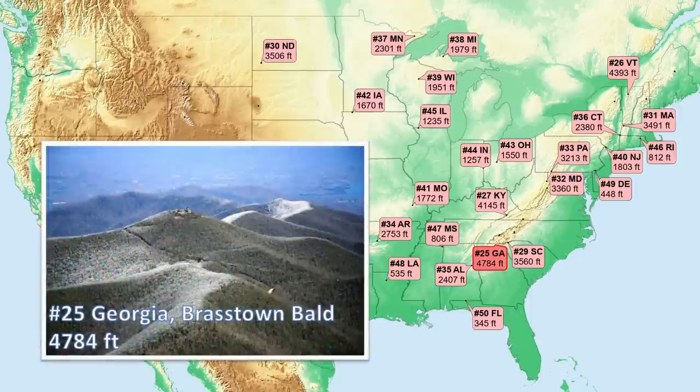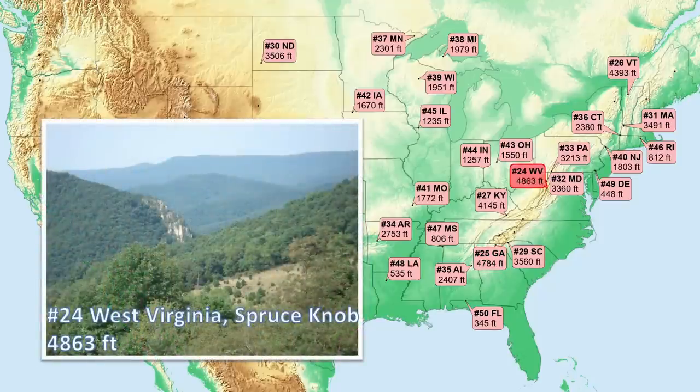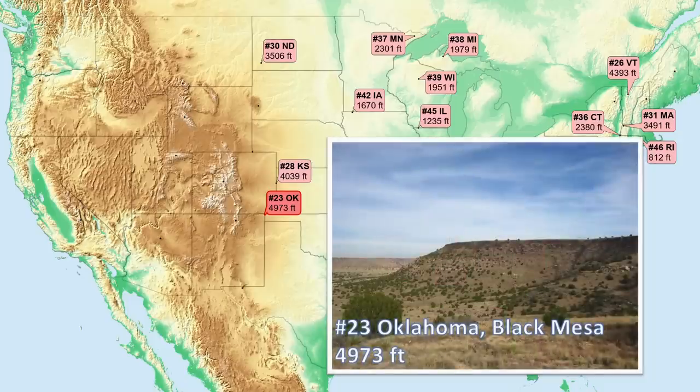Number 25, Georgia. At the north end of the state in the Appalachians, where thrust faults expose a variety of resistant rocks once buried deeply in these mountains. Number 24, West Virginia — part of another one of these long major sedimentary rock ridges of the central Appalachians. Number 23, Oklahoma, up in the northwest corner of the state. Mesas are flat-topped hills left by erosion around horizontal rock layering. This high point mesa is capped by a basalt lava flow less than 5 million years old from a volcano located in Colorado.